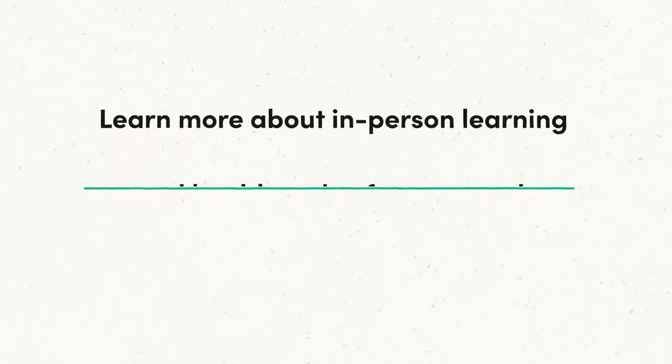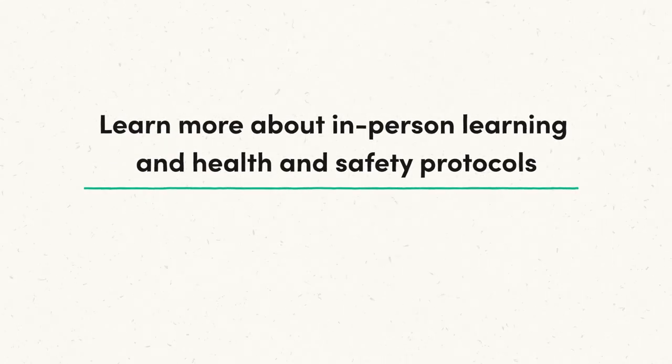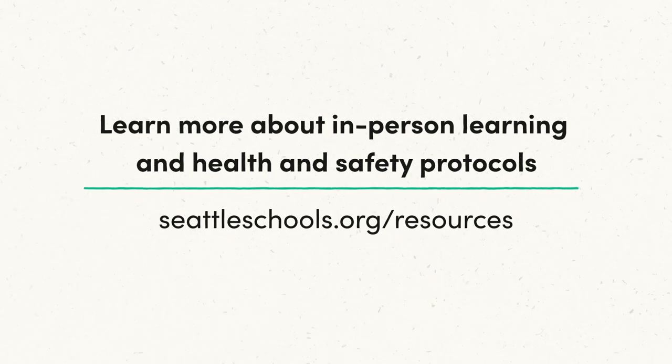Learn more about in-person learning and health and safety protocols at seattleschools.org/resources.